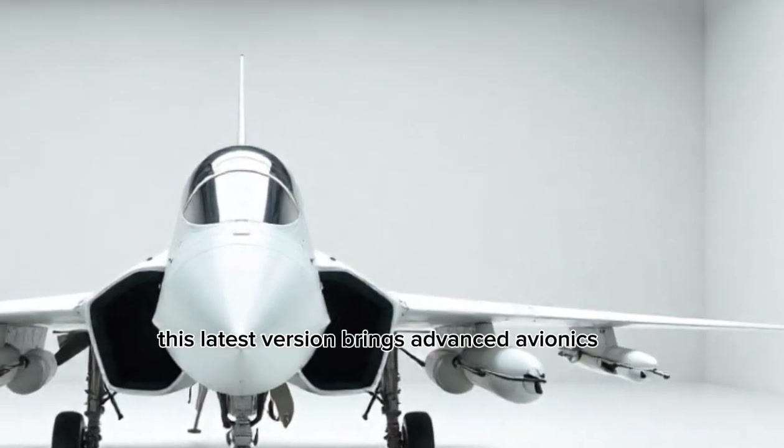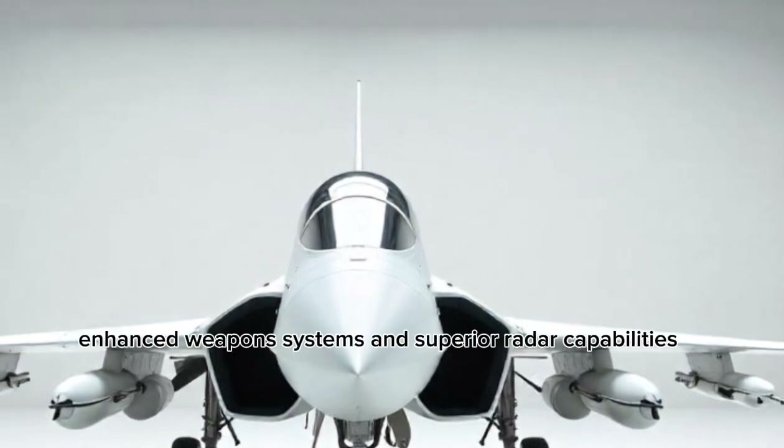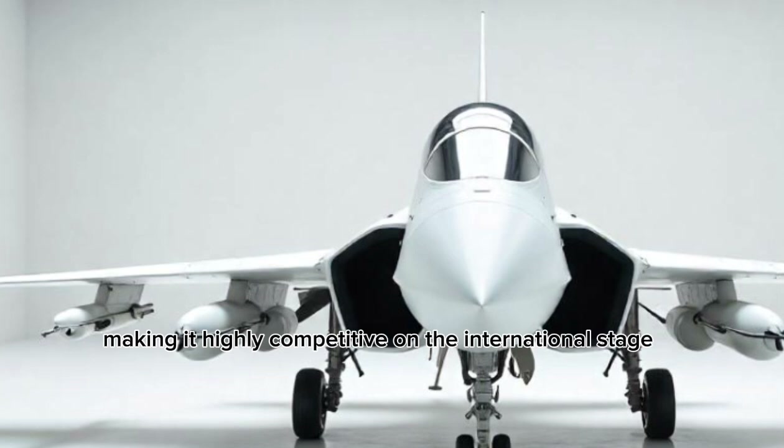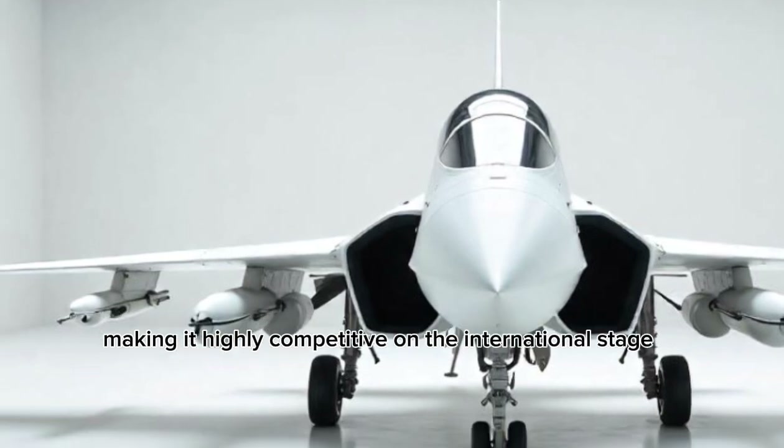This latest version brings advanced avionics, enhanced weapons systems, and superior radar capabilities, making it highly competitive on the international stage.